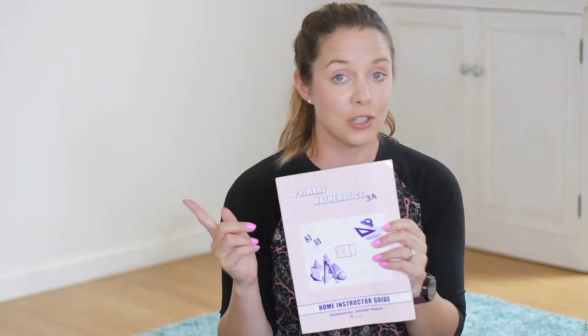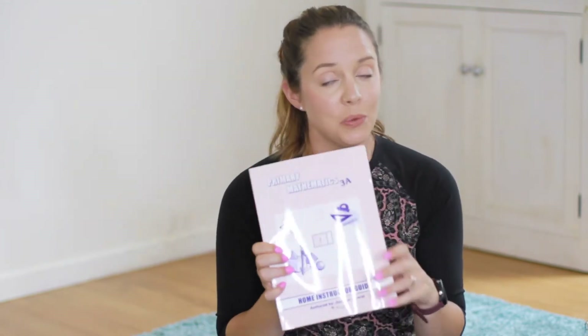The program that I'm using for math is Singapore Math. I've been using this since my first child was in kindergarten. It's worked really well. It's also a little fast-paced if your kids are excelling in math and you want to help them move ahead — this is a really good program, so I highly recommend it.